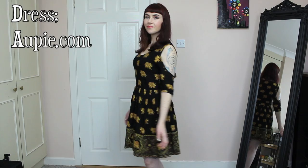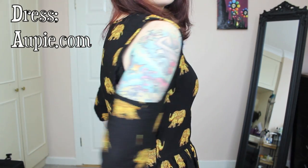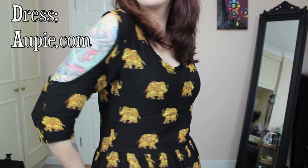The first dress is this gorgeous elephant print dress from op.com. I'm absolutely in love with the print, but I really love the cutout detailing of the sleeves as well, and I think the colouring is perfect for this time of the year.